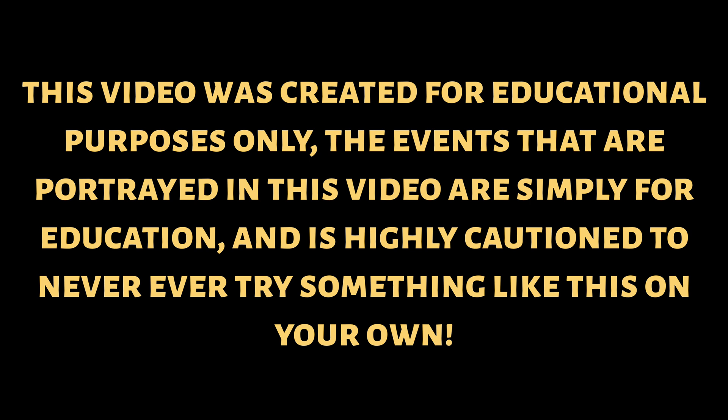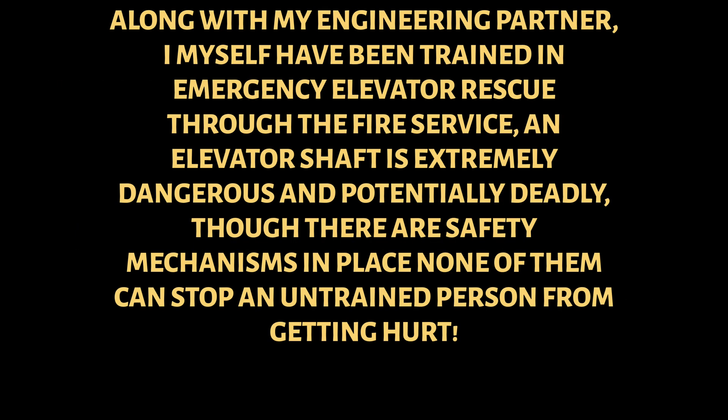This video was created for educational purposes only. The events portrayed are simply for education, and it is highly cautioned to never ever enter an elevator shaft. Along with my engineering partner, I myself have been trained in emergency elevator rescue through the fire service. An elevator shaft is extremely dangerous and potentially deadly. Though there are safety mechanisms in place, none of them can stop an untrained person from getting hurt. Never go in or near an elevator that is not operating during normal operation.